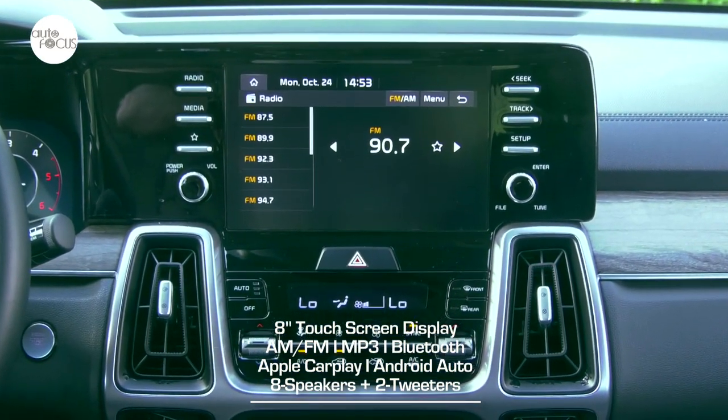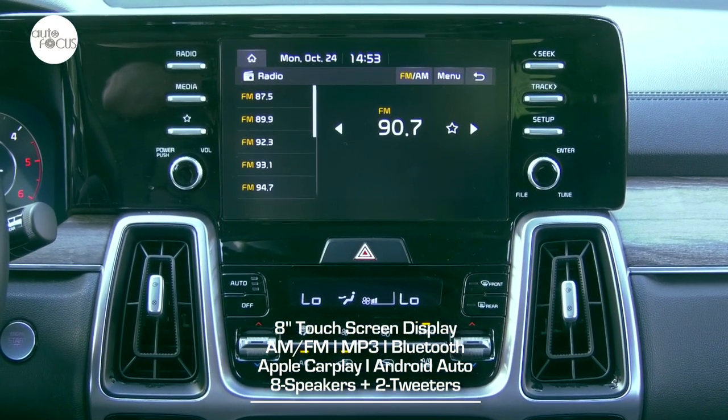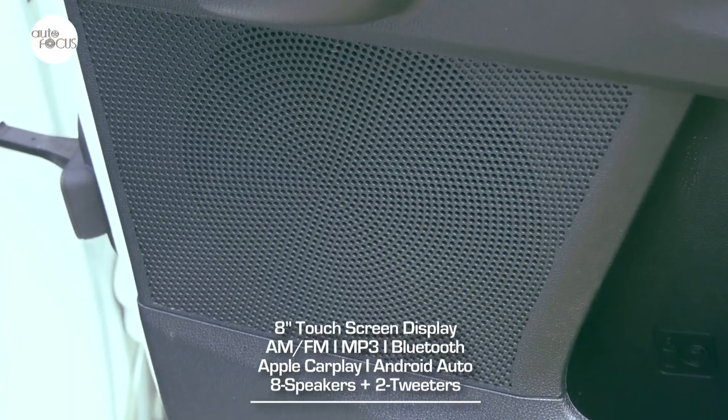The all-new Sorento's infotainment system features an 8-inch touchscreen display, AM-FM radio, and MP3 player, as well as Bluetooth, wireless Apple CarPlay, and Android Auto, and four speakers plus two tweeters.